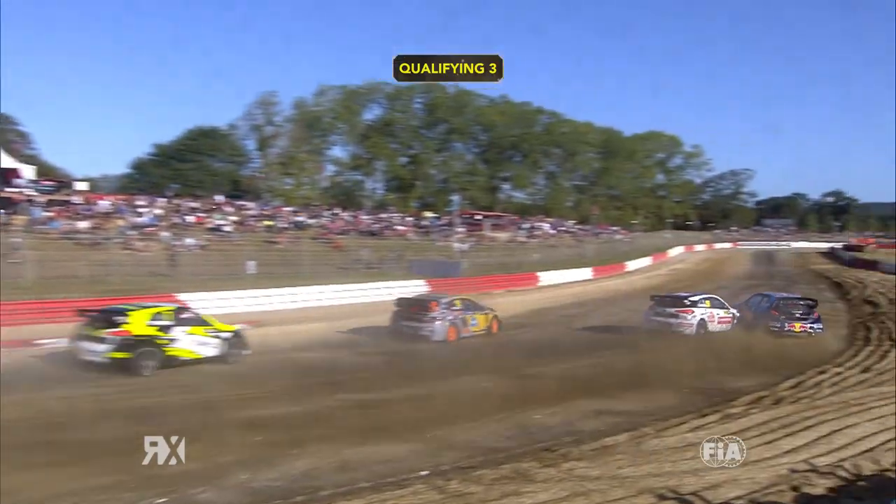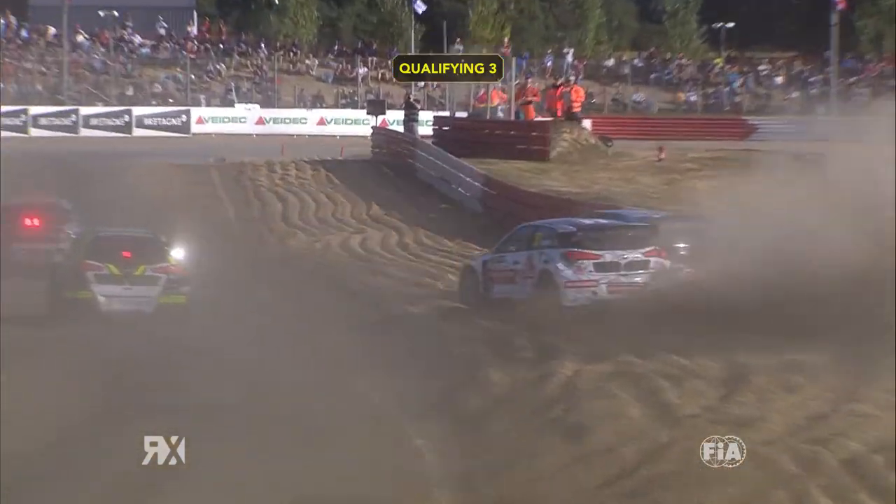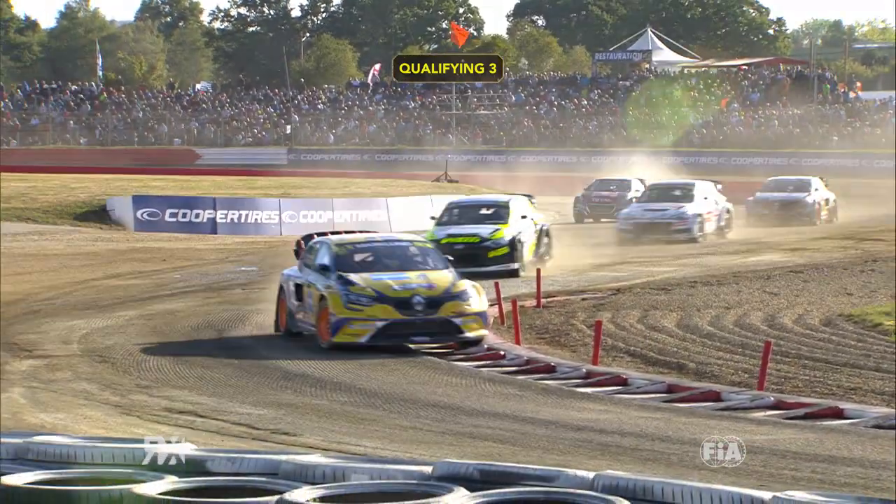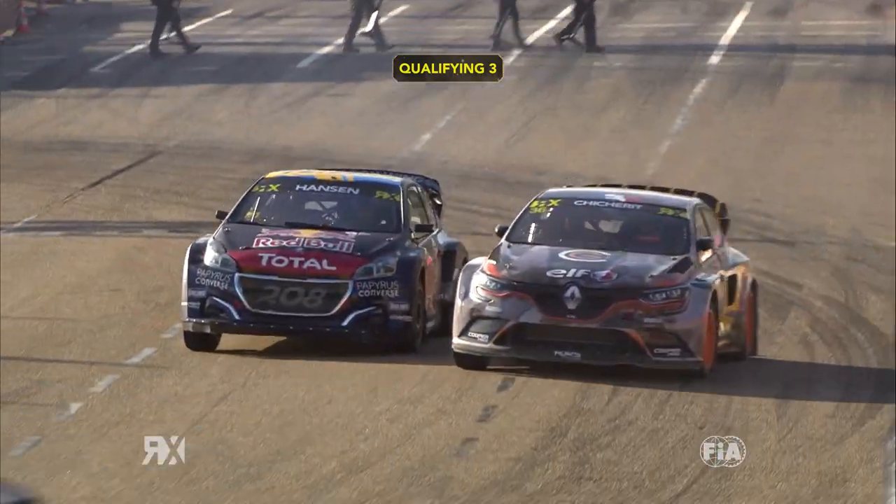Toppy is up the inside of Timmy — he's just in his door. Right the way into the gravel. But fair enough, it's like Timmy's on oversteer, Toppy's on understeer. There's not really a lot you can do other than completely lift. So once they're connected and making contact, they're both a bit of a passenger.